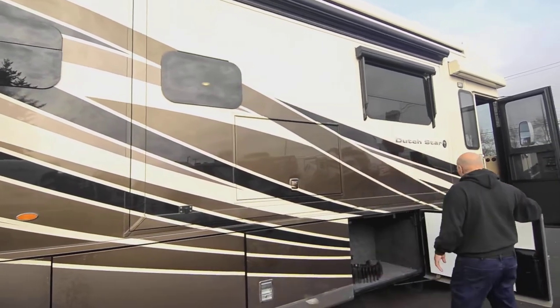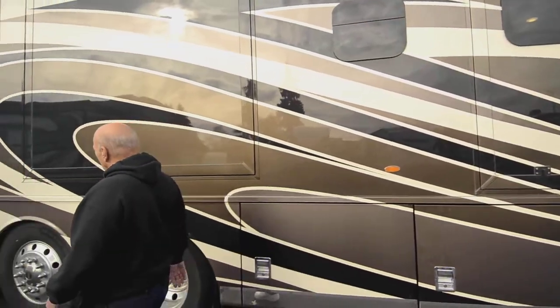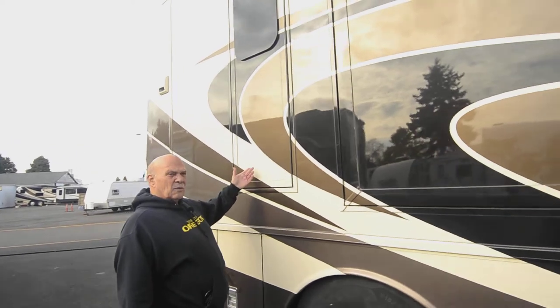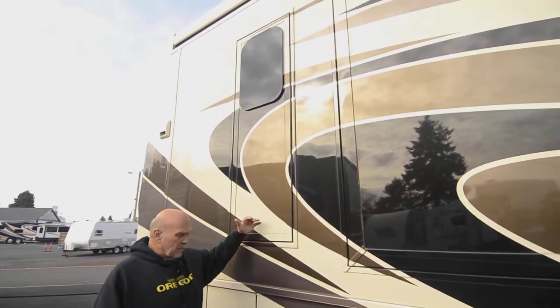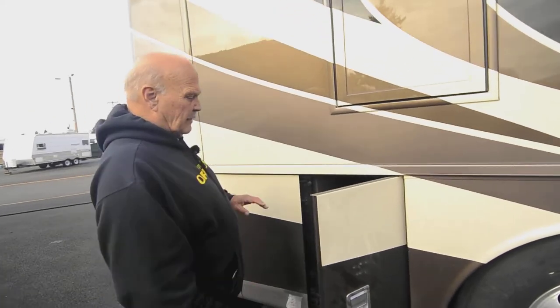We're going to head around. These compartment doors have egress doors in them. On a lot of units, if something happened you'd have to go out a window in the bedroom. This one has an egress door that you open in the bathroom — it has steps that come down outside if you ever need to get out of the unit.